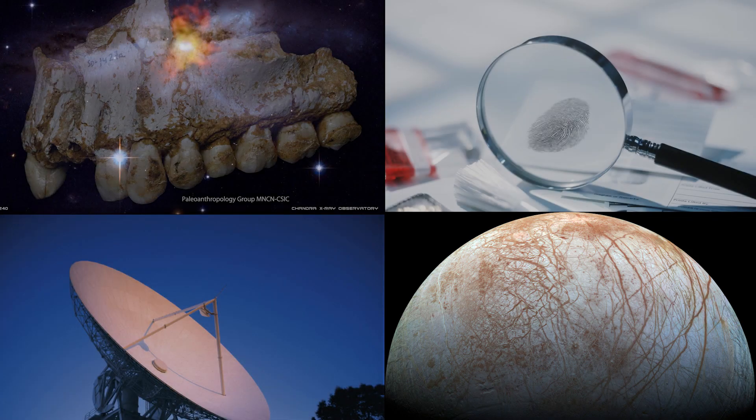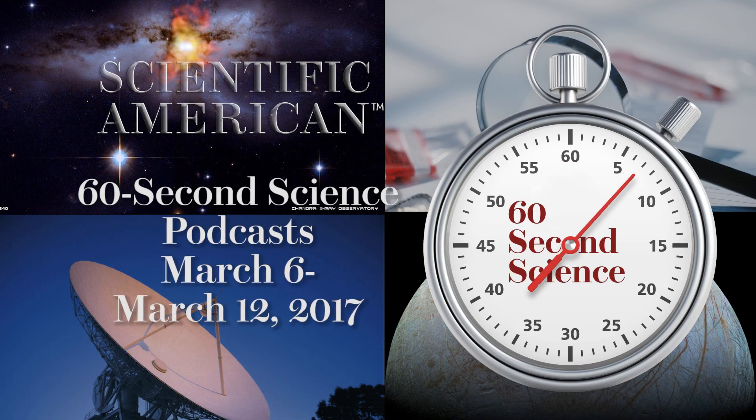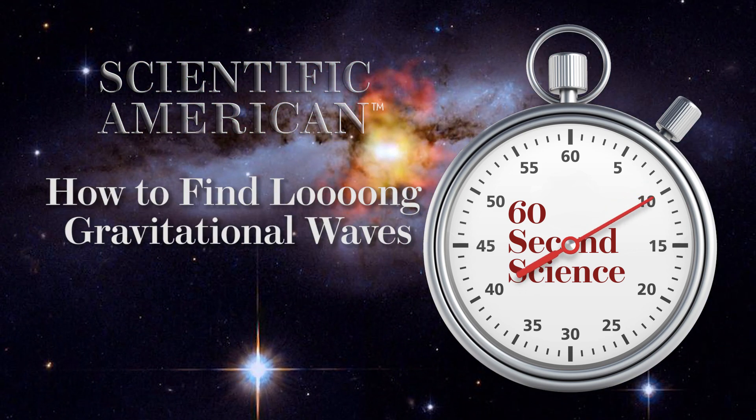Listen in on this week's Scientific American 60-Second Science Podcasts. I'm podcast editor Steve Mirsky.